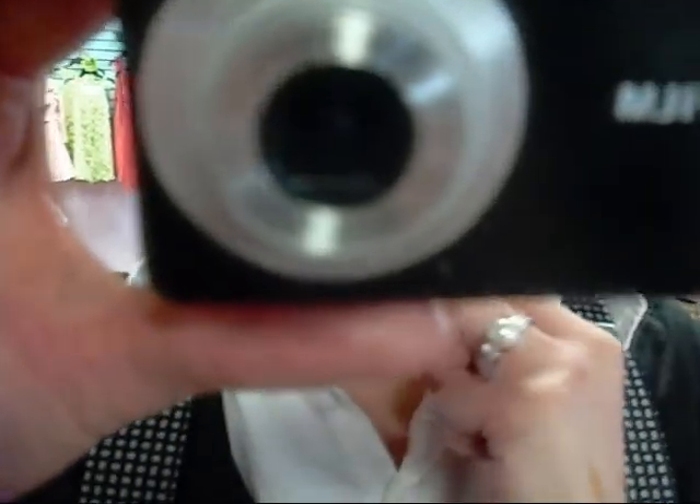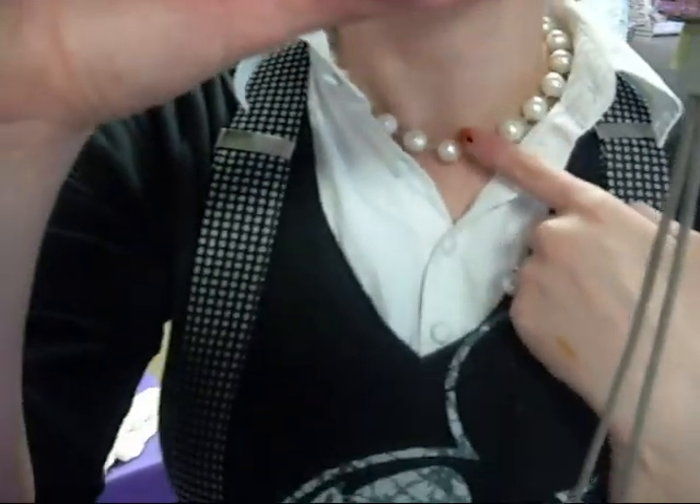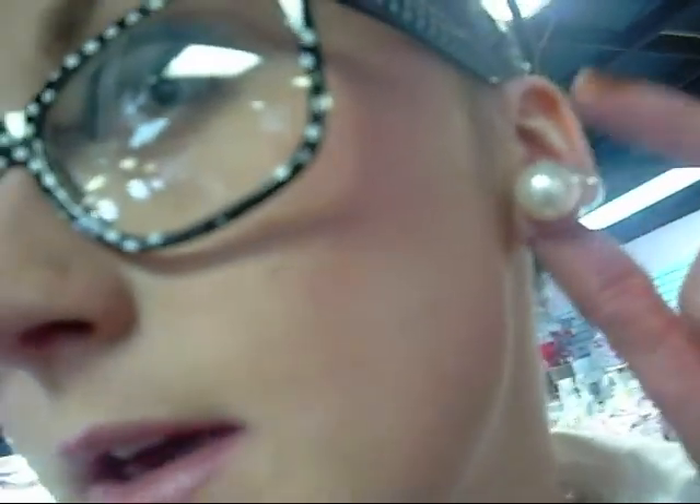Starting out with jewelry — I have on a pearl necklace. This came from a Halloween costume. And I have on pearl stud earrings. I got these at Factory Connection. They were on sale.